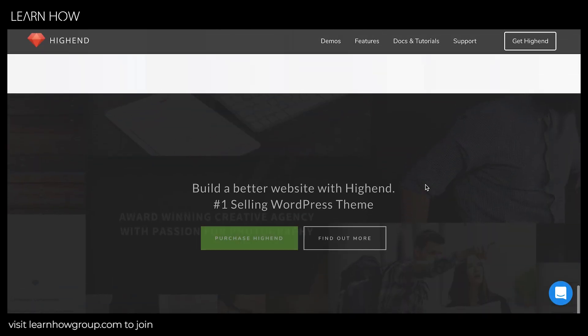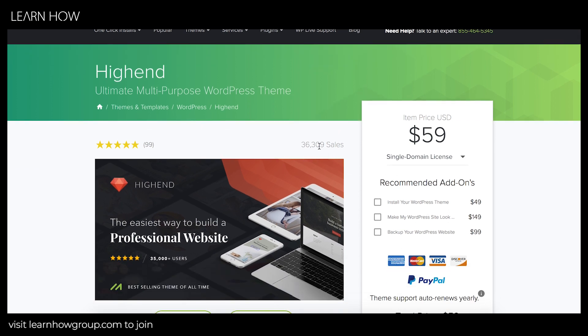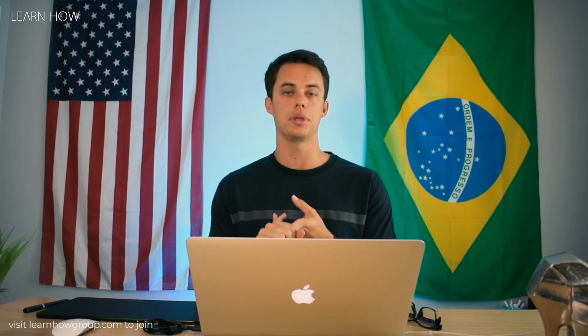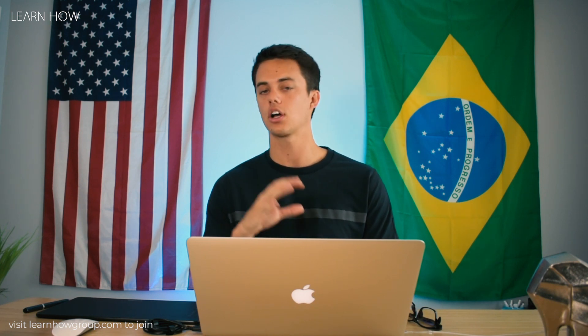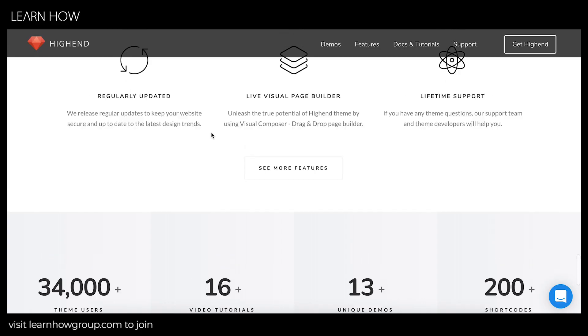On the Mojo Marketplace, High-End has over 36,000 sales and 99 five-star reviews. It's a great theme, works great on desktop, converts great to mobile, and it includes a lot of really awesome plugins. You get a Revolution Slider — I'll show you tutorials in the Learn How Group on how to create awesome sliders — and WP Bakery Page Builder is included so you can build custom pages.